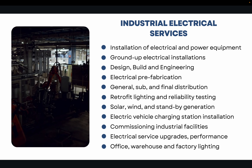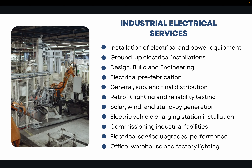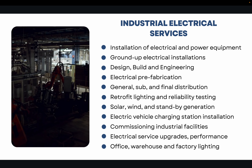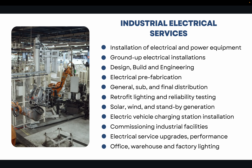Another large area of expertise for C10 contractors is industrial electrical services. These are services found in factories and large production areas, including electrical prefabrication, ground-up electrical installations, solar, wind and standby generation, electric vehicle charging station installation, commissioning, and industrial facilities. These large-scale industrial electrical services also fall under the C10 license in California.